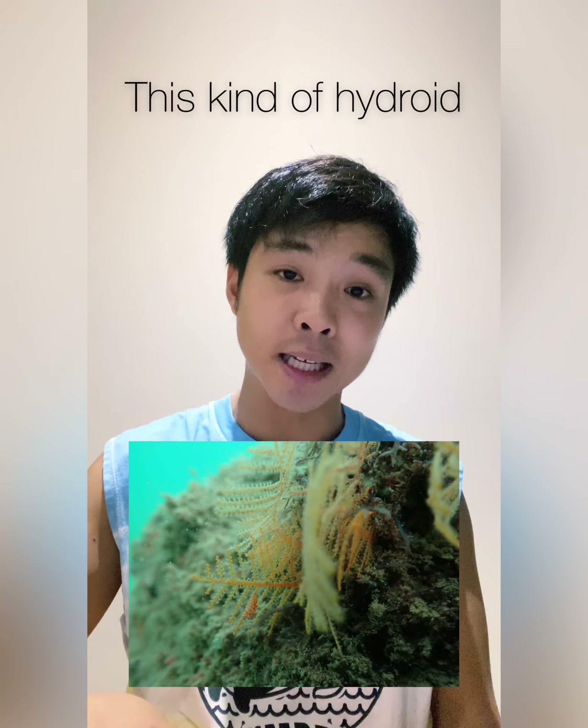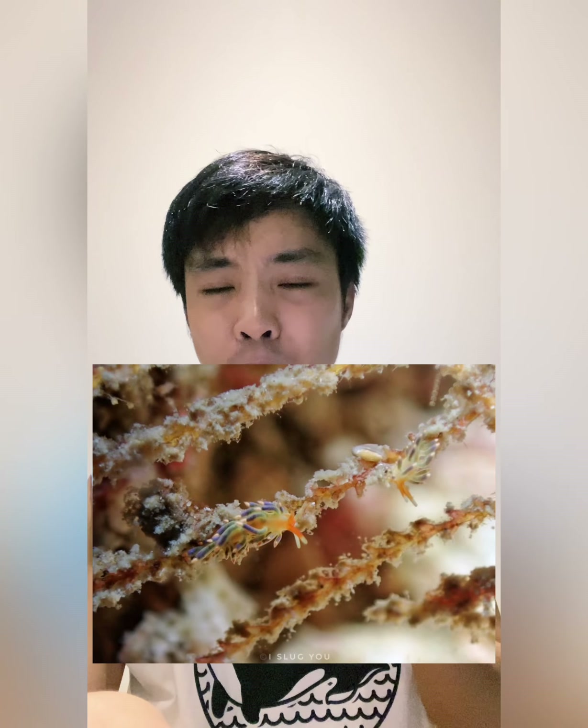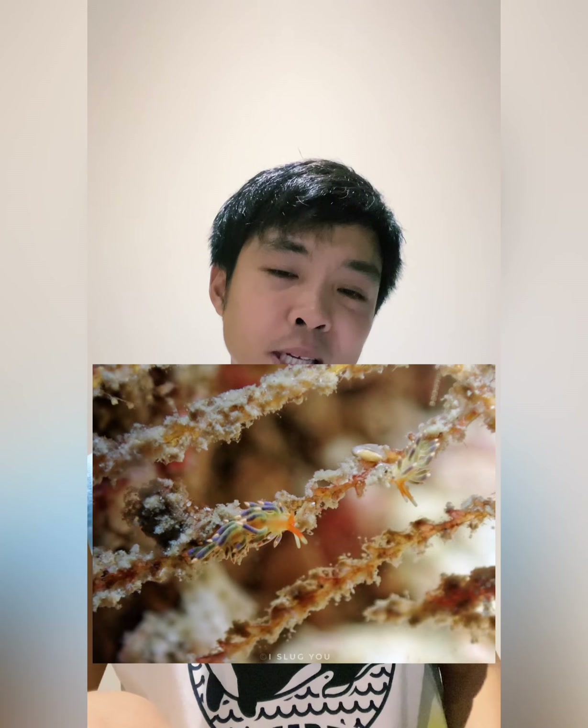Then I went down and tried to search for the specific hydroid that Trinchesia usually eats, hoping to find some Trinchesia. And I was very lucky — while searching, I found Trinchesia SP with a very cool color: kind of blue, orange, purple, green, yellow. You can see the picture here. It's a pretty cool species that I don't really find — I've actually never found it before. So that was pretty cool.